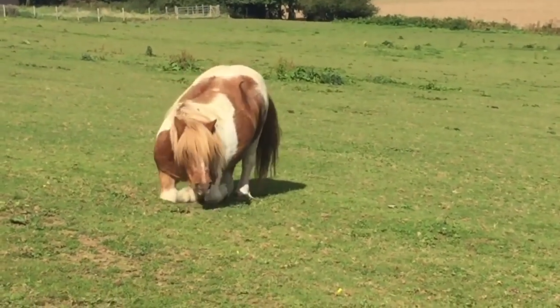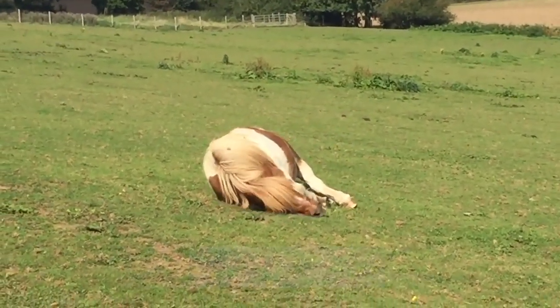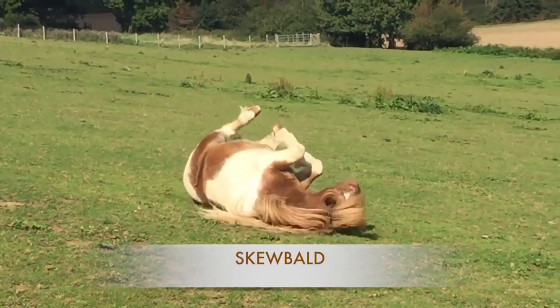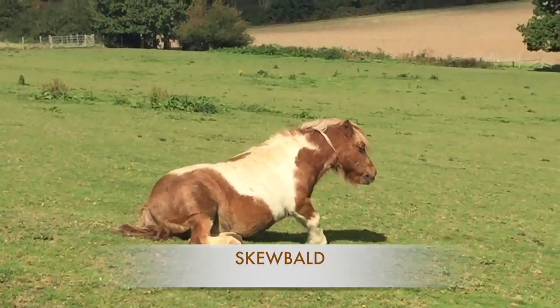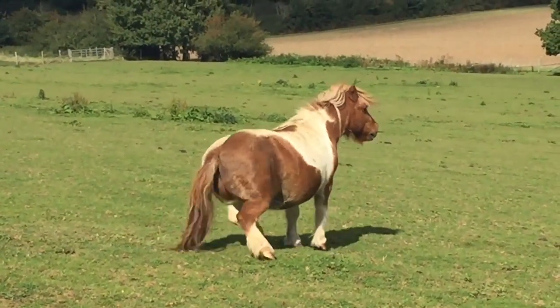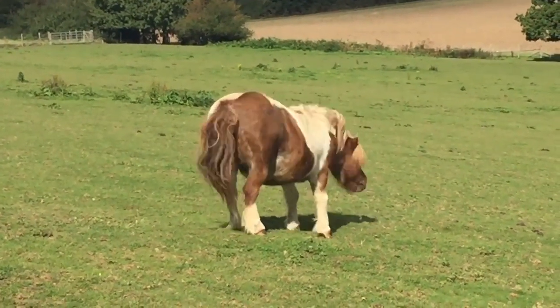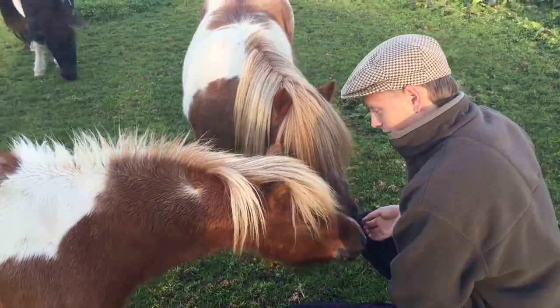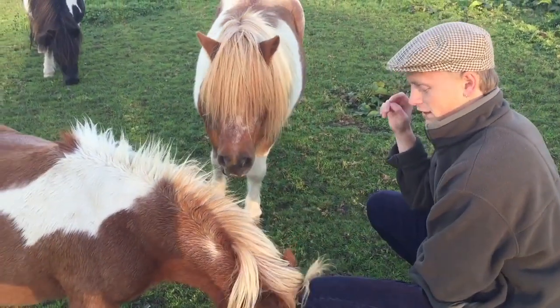We also have two brown and white ponies that are called skewbalds. A brown and white pony is called a skewbald, and our skewbald ponies are Robin Hood and Little Dinky — both ponies who have got brown and white markings on them.